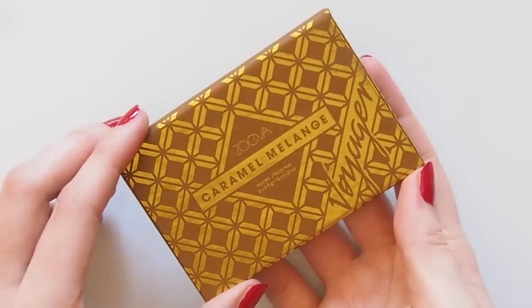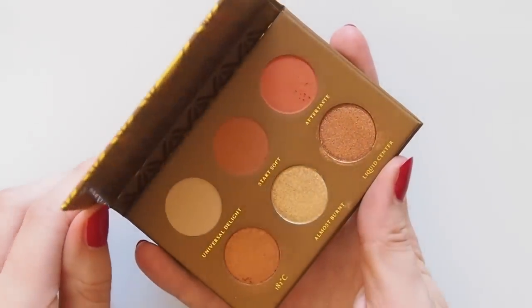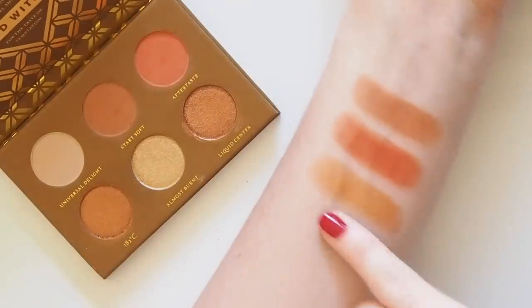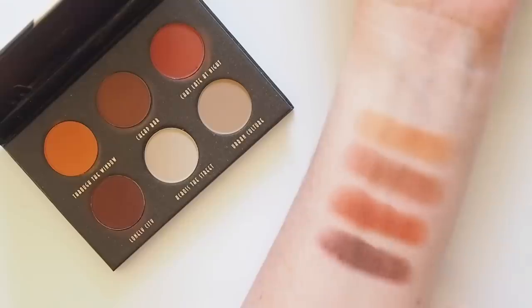I'd always been interested in Zoeva's palettes and their Voyager minis let you try shades from the full range without compromising on the quality — so, so smooth. Caramel Melange isn't far from Petite Heat with those warm oranges, plus some incredibly silky shimmers, and Matte has some deeper red and burgundy tones, all matte as the name suggests.